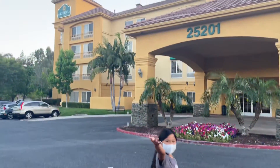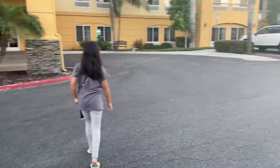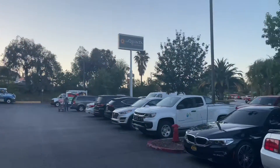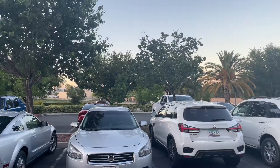We are staying at the La Quinta Inn and it's actually pretty nice. We were really impressed. It's surrounded by a lot of other hotels and lots of restaurants as well, and we are super close to the freeway — it's literally right there.